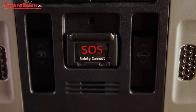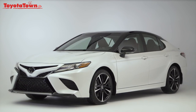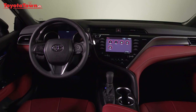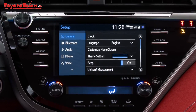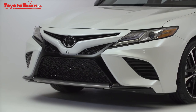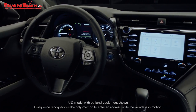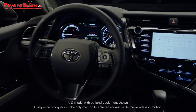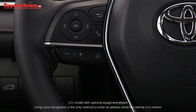Safety always comes first, so you will find some of the functions of AppSuite Connect are not accessible when your vehicle is moving. Personalization is simple, letting you custom set color and theme preferences to suit your mood. It's so easy you can change it in mere seconds. If you ever do find yourself at a loss for words, just activate the voice recognition feature using the talk button on the steering wheel and ask for help.